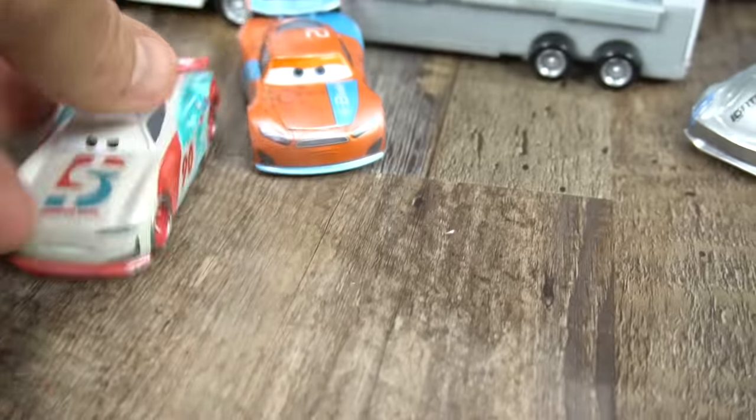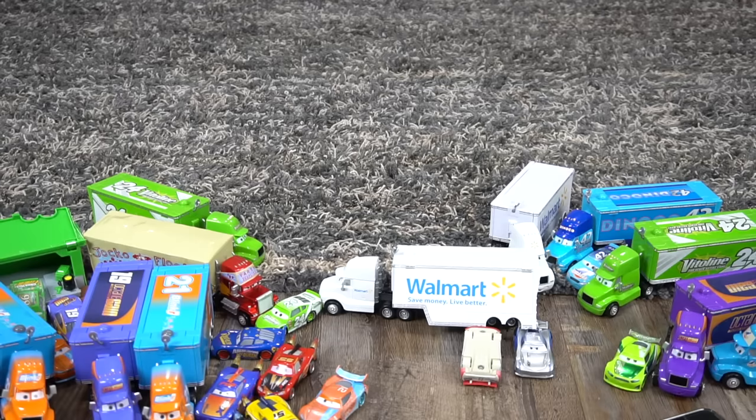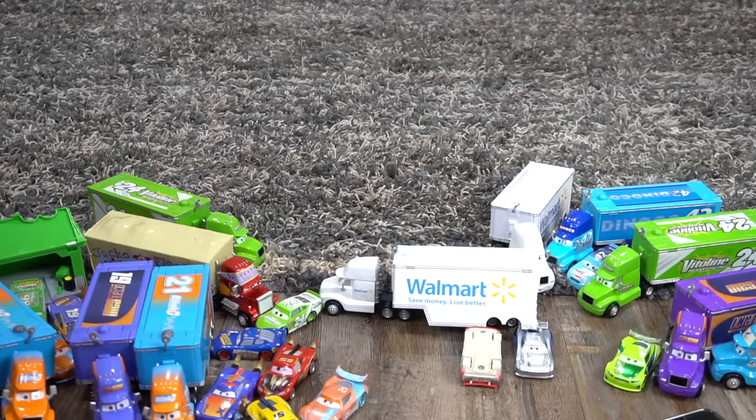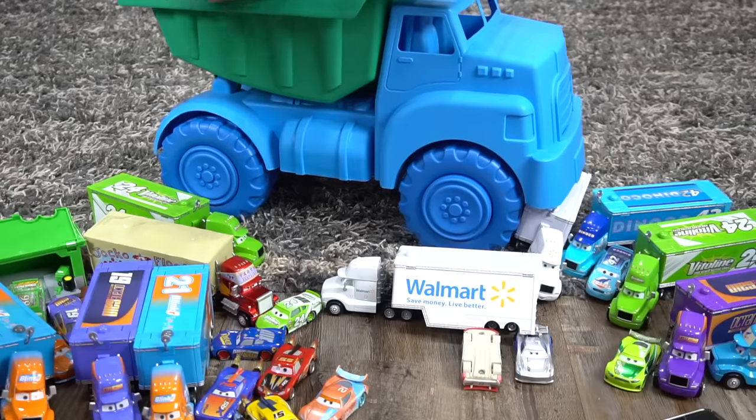Ryan inside Lightning. Why do we have Paul Conrad and a Jackson Storm? Let's see here. Oh, I see something — check this out. A giant dump truck, and he's got a load.